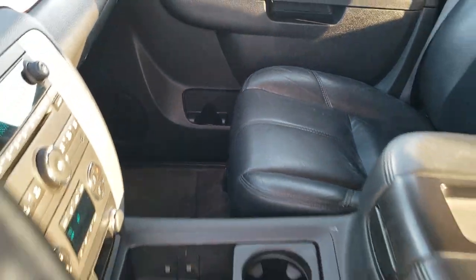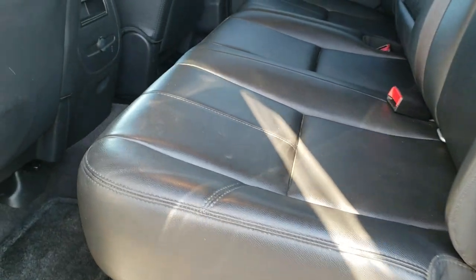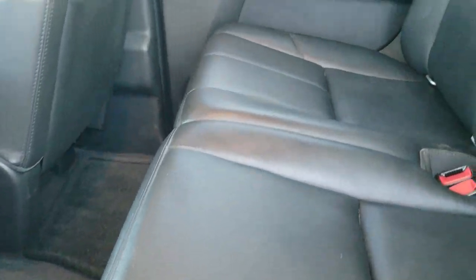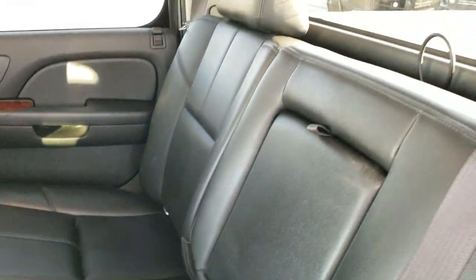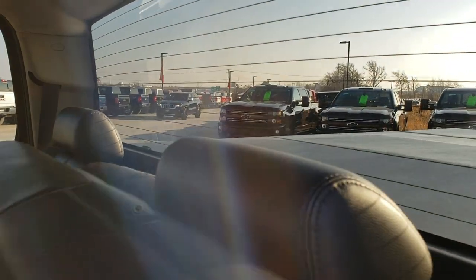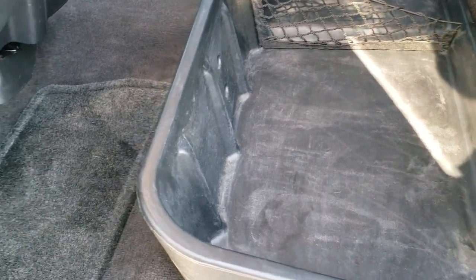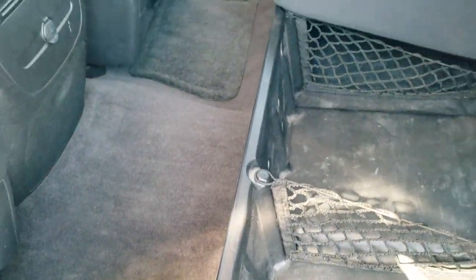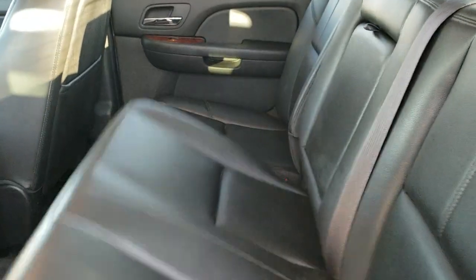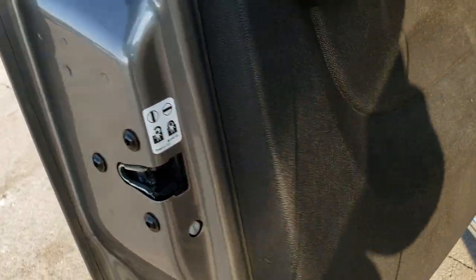We'll take a quick look at the back seats and then check out under the hood. The back seats are just as clean as the front seats — no rips or tears back here. It has the LATCH child safety system and rear window defroster with fixed glass. There's a storage bin underneath the seats, factory floor mats, and carpeting back here. It also has child safety locks in the back doors.